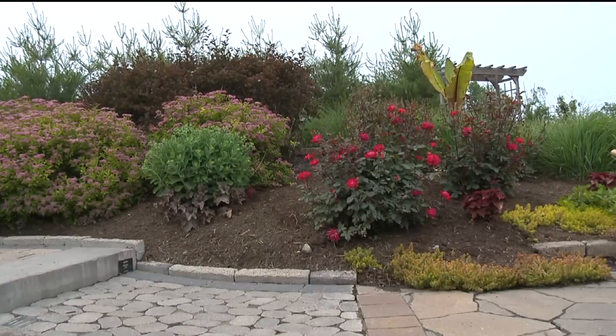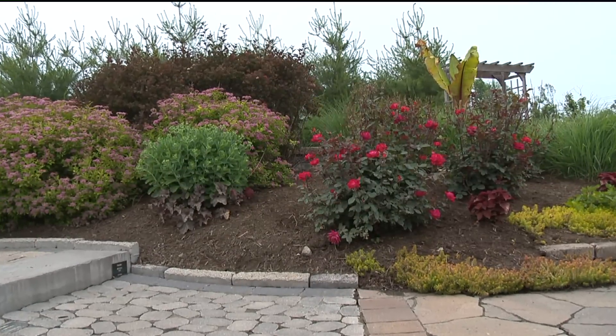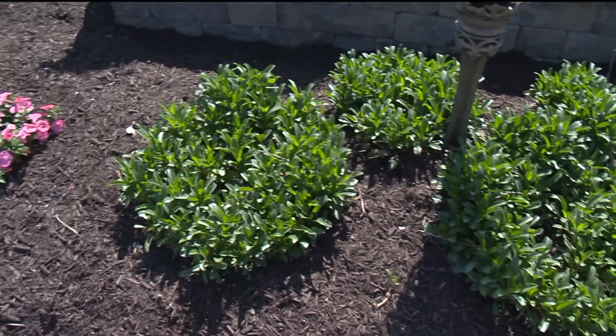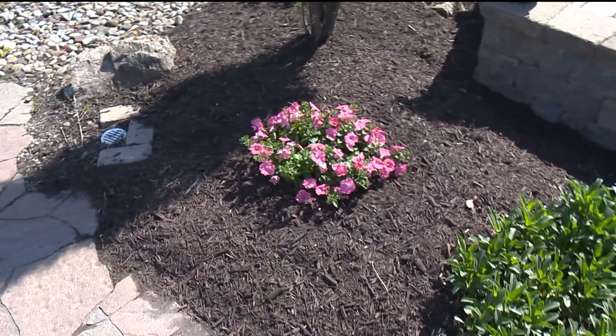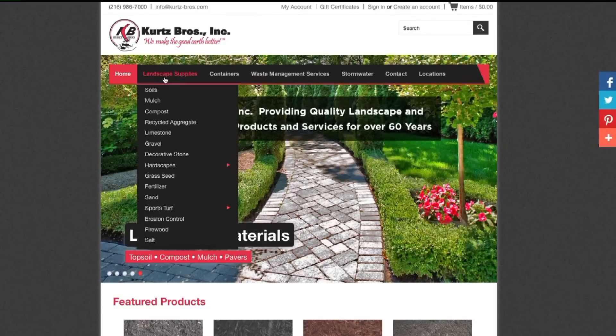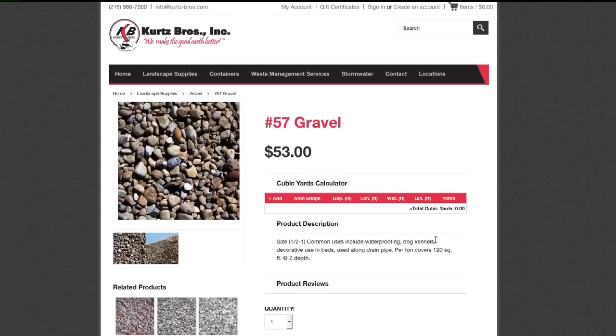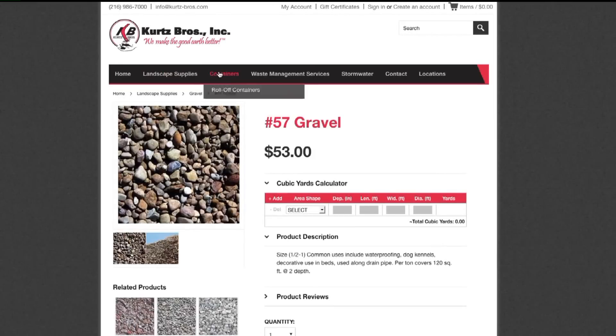We understand that not everybody shares our passion for landscaping and that to a lot of people yard work is actually work. Which is why we spend a lot of time and money developing an ordering platform that makes it easier and faster to not only browse our products but order them. With just a couple of clicks you can get any product delivered to your door and you don't even have to set foot in a store.